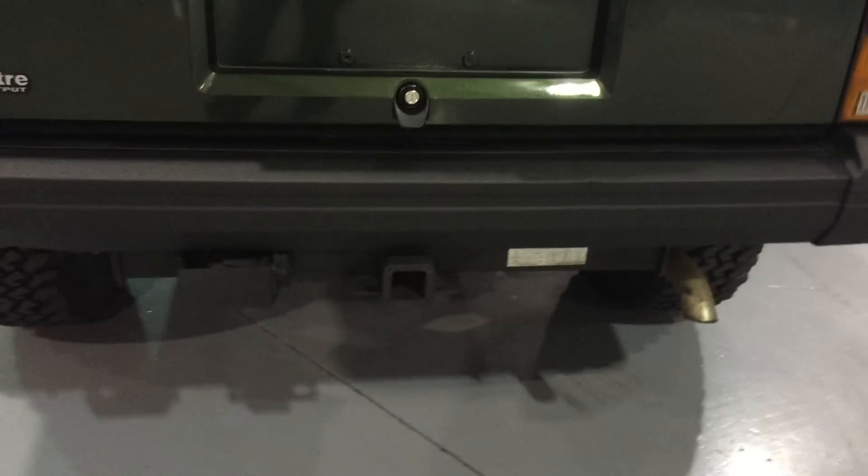The exhaust system was recently replaced — we did not do it, but it's a newer exhaust system. When it was done, they used the original clamp, so we put all new exhaust clamps on. Pretty much all your steering bars up front — sway bars, tie rod, track bar, end links — everything up front is new on this besides the drag link bar, which was in great condition. So pretty much the entire front end suspension and steering is brand new on this.